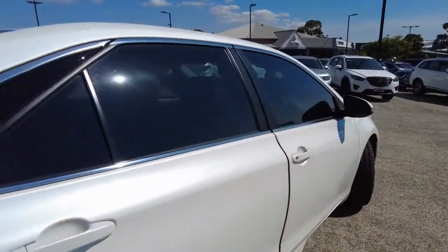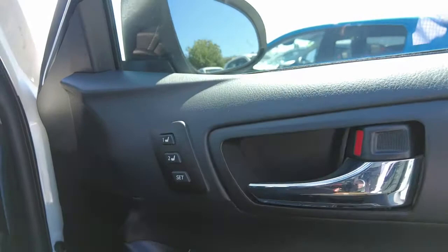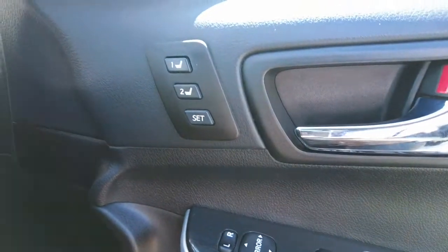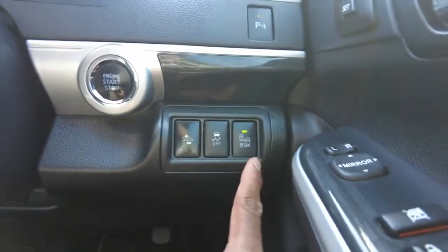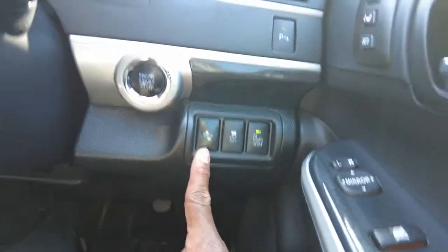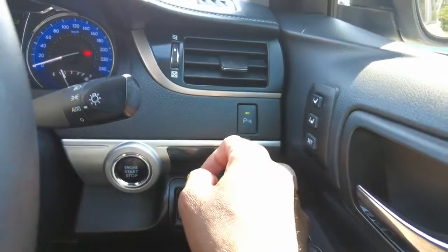Next, let's jump in and have a look at what this car has to offer the driver. On your driver's door panel you get your driver's seat memory setup, following up with your mirror adjusters, central locking, and the electrical window controls. You would also get your blind spot monitor, traction control, forward alert, forward collision alert, and also your rear parking sensor controller as well.